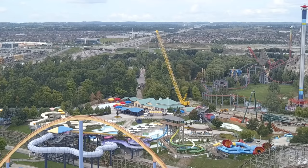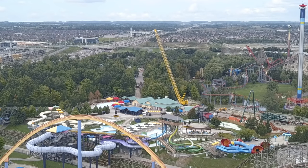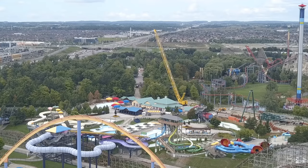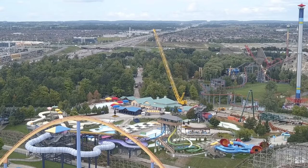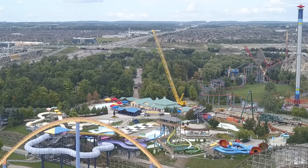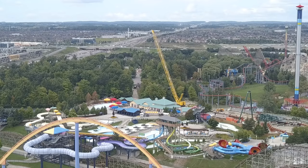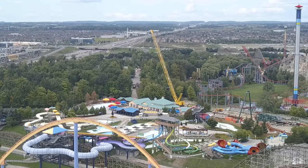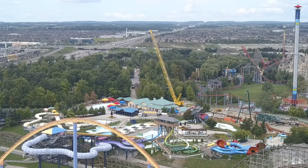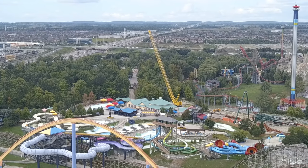As you can see off in the distance, the forest is half gone — it has literally been decimated. Half the forest is gone where that inclined Immelmann loop will go as the ride returns back to the station. The crane is literally positioned where the zero-g roll will be — just where that yellow beam of the yellow crane is.